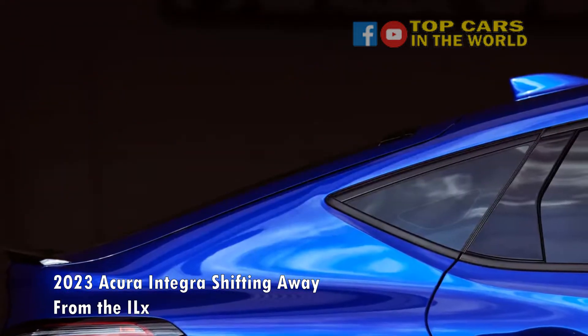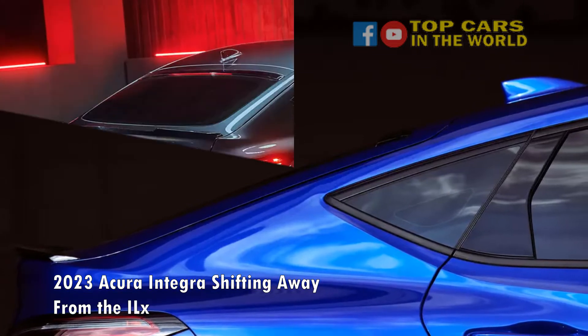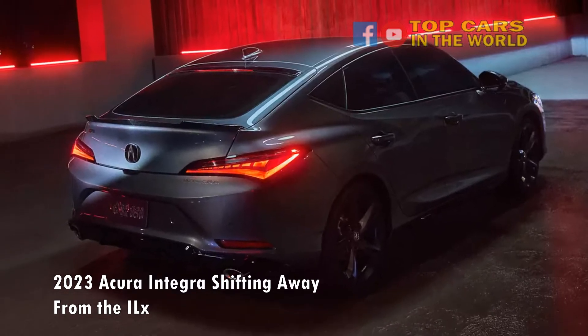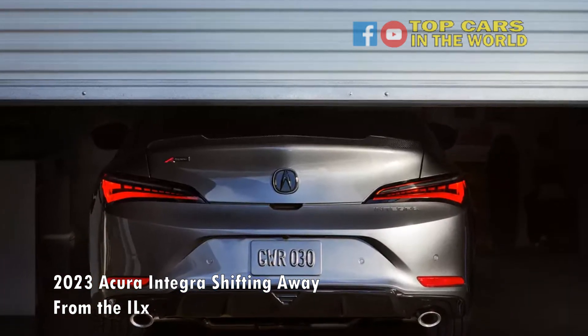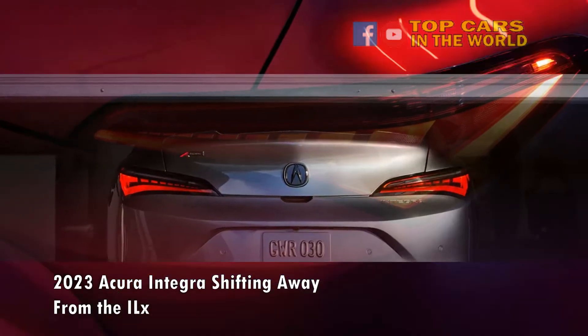Powertrain: a 200-horsepower turbocharged 1.5-liter four-cylinder, with a six-speed manual or continuously variable automatic transmission, and front-wheel drive. It hits dealerships in spring, with orders open now. Most importantly for enthusiasts and longtime Integra fans, the Integra's return also heralds the return of a manual transmission option in an Acura.